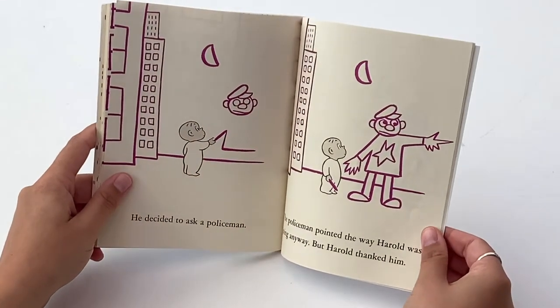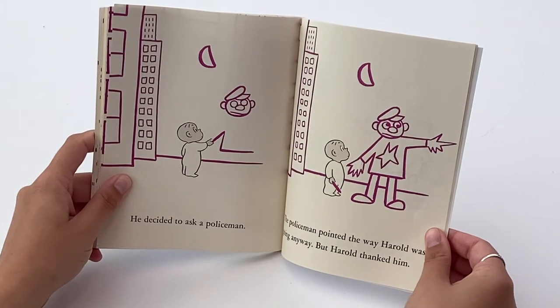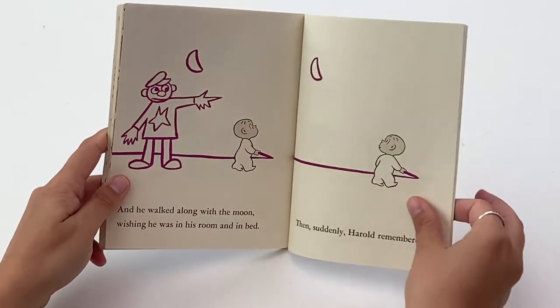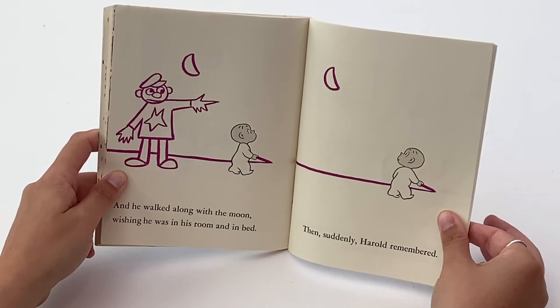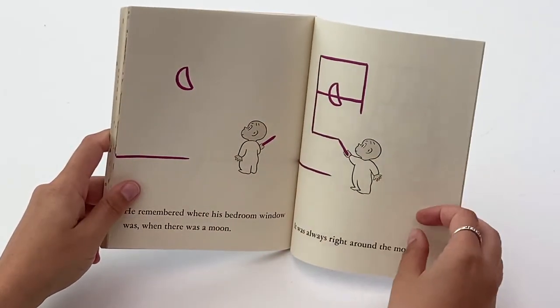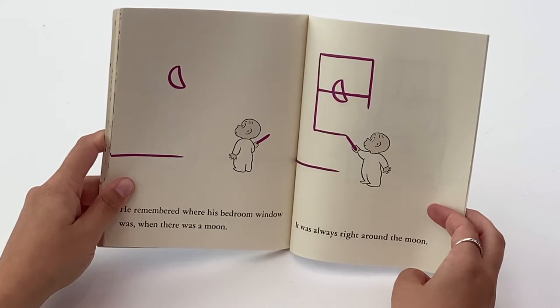He decided to ask a policeman. The policeman pointed the way Harold was going anyway. But Harold thanked him, and he walked along with the moon, wishing he was in his room and in bed. Then, suddenly, Harold remembered. He remembered where his bedroom window was when there was a moon. It was always right around the moon.